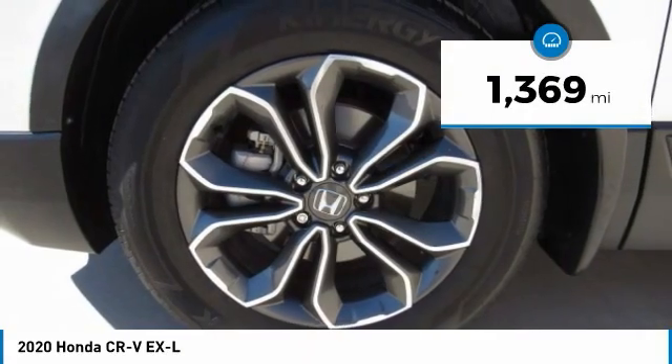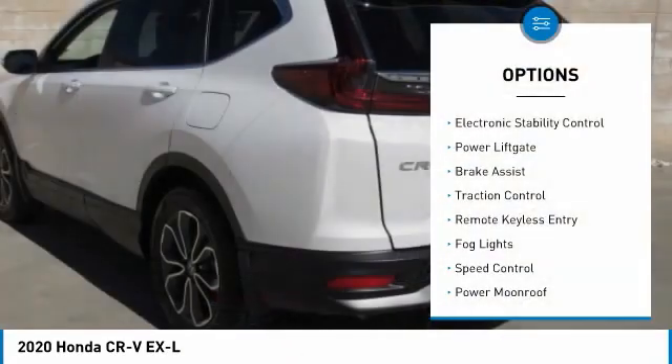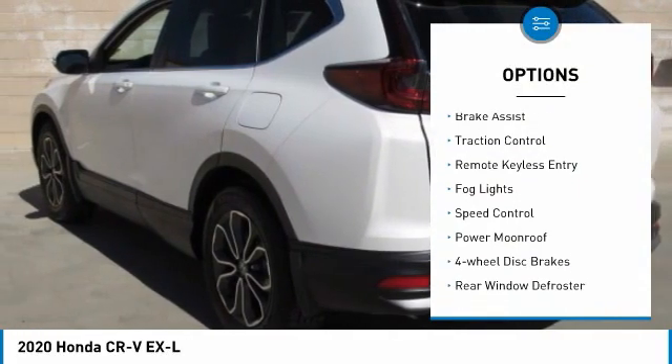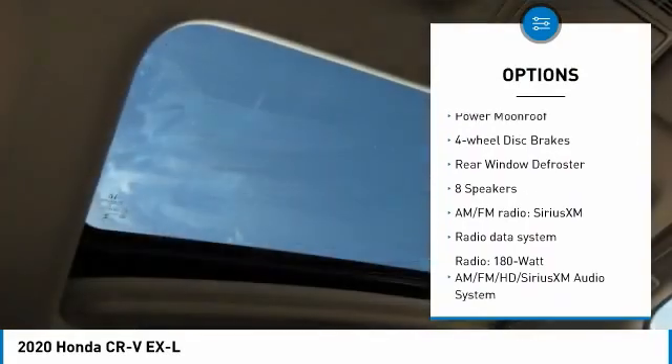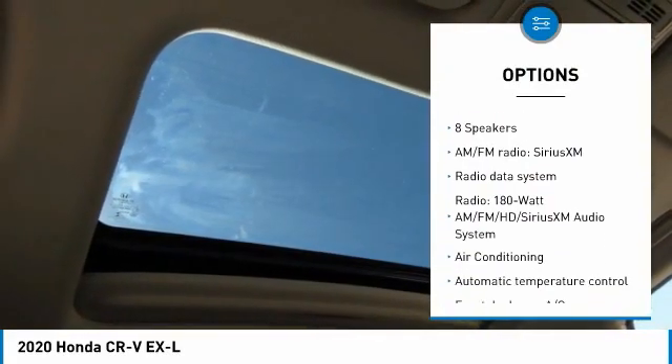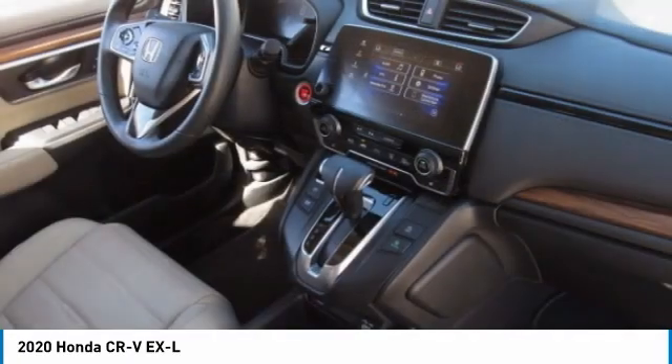This vehicle has less than 2,000 miles. Here are some of this vehicle's great options: electronic stability control, power liftgate, brake assist, traction control, remote keyless entry, fog lights, speed control, power moonroof, four-wheel disc brakes, rear window defroster.